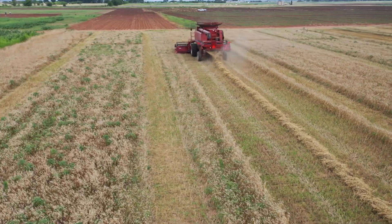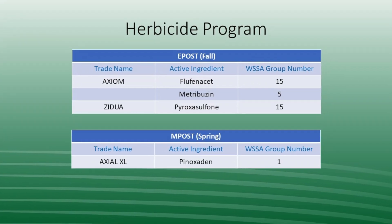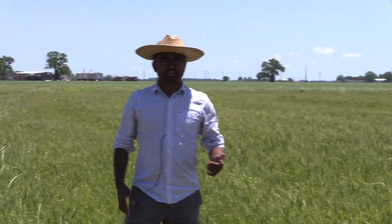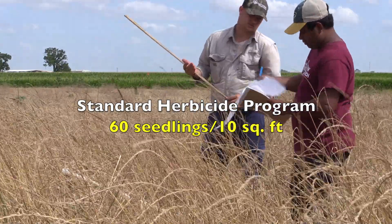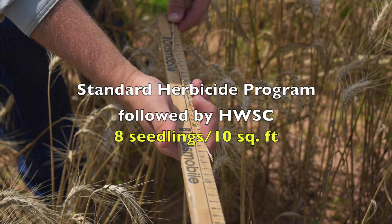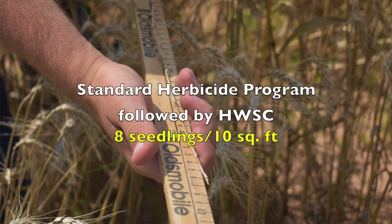At the end of the four-year experiment, our results showed that narrow windrow burning combined with the diversified herbicide program provided the best Italian ryegrass control and a steep reduction in the soil seed bank. In plots with the standard herbicide program that didn't include harvest weed seed control, there were approximately 60 ryegrass seedlings in a 10 square feet area, which was reduced to about eight seedlings in the same area when harvest weed seed control was integrated with the standard herbicide program.